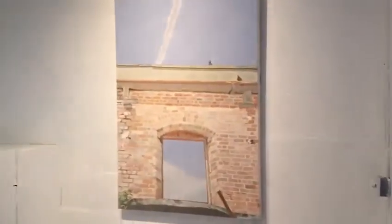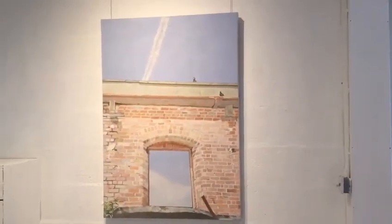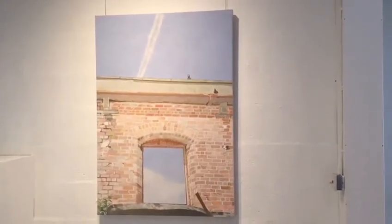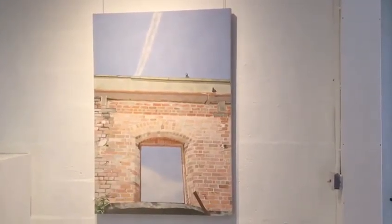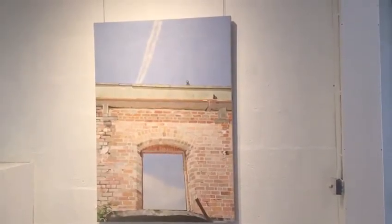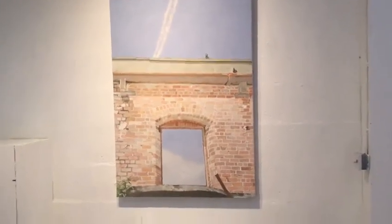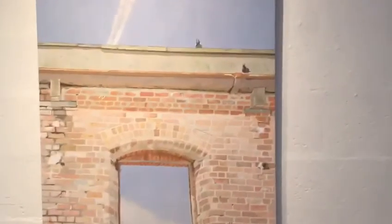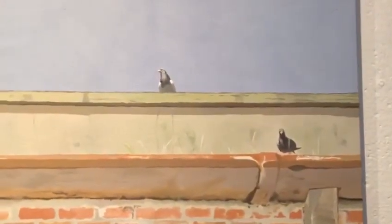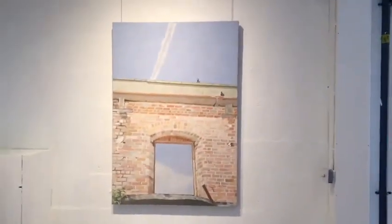This is the last painting in the gallery, called The Two of Us. It's got frames within frames — a nice window with a view of the sky through it, and a sky trail from a plane, which brings in a different dimension. The title, The Two of Us, is about these two guys — the two pigeons. Thanks for watching.